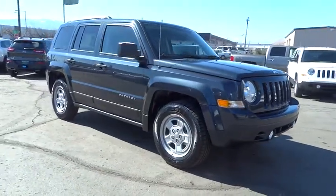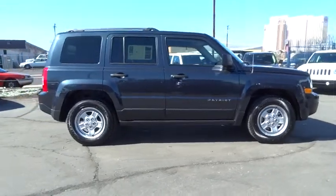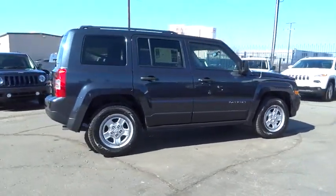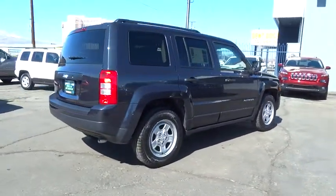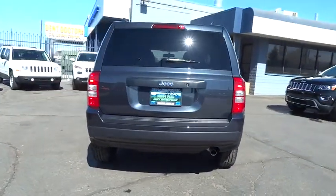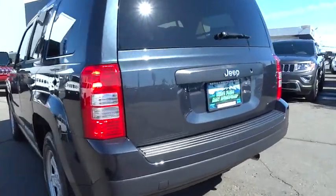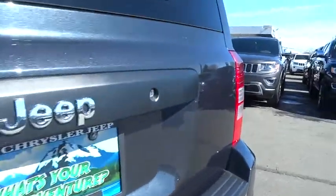2015 Patriot. The Jeep Patriot is unmistakably a Jeep. It looks like a cross between a Jeep Liberty and Jeep Compass, or maybe a three-quarter scale version of the big Jeep Commander. The Patriot has plenty of room inside for any size family and is priced below $20,000. Here are some of this vehicle's great options.